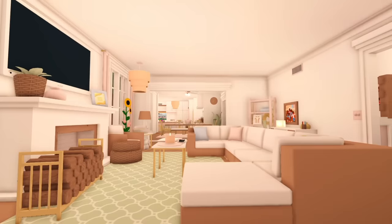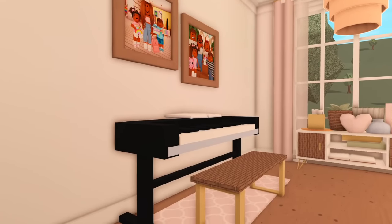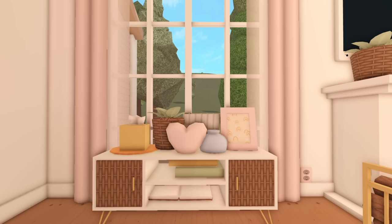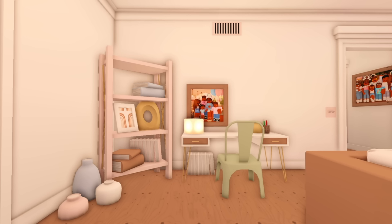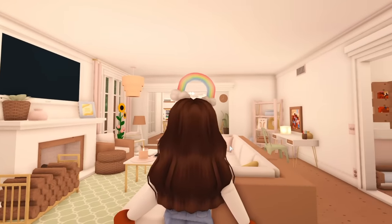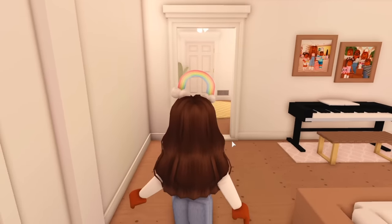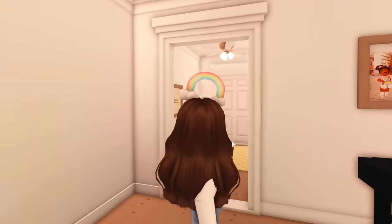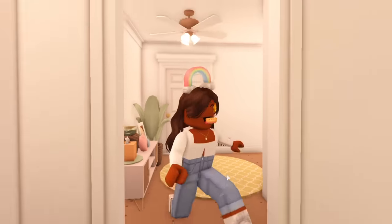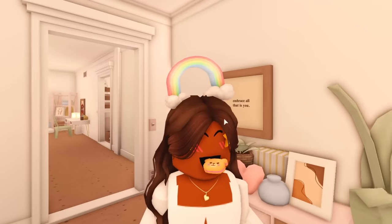Now we can head to the living room. We have a sectional just because our family is pretty big, so now we have a space for everyone. Of course we have the TV and fireplace as well as a chair. I made a custom keyboard because pianos take up so much space, and the book on top is supposed to be the sheet music. There's also a little study area that everyone can use so they don't all have to be in the office. I love the pillows and how much you can customize to make it your own.